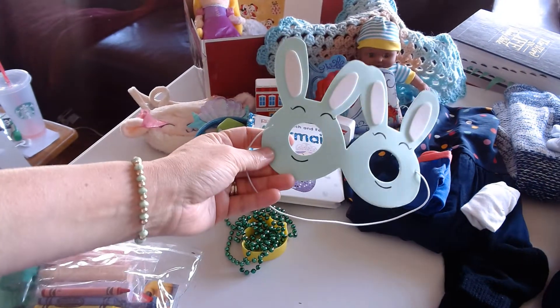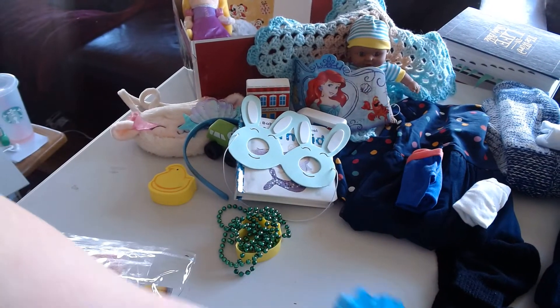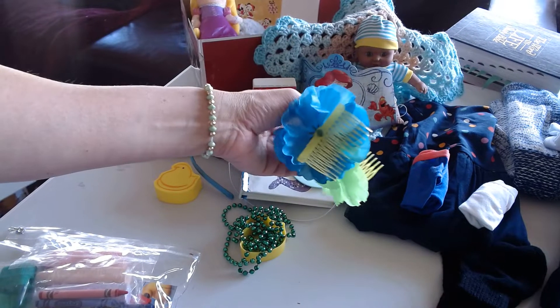Also to wear, we have the bunny spectacles — they're just a fun, silly toy. And a couple of hair comb flowers.